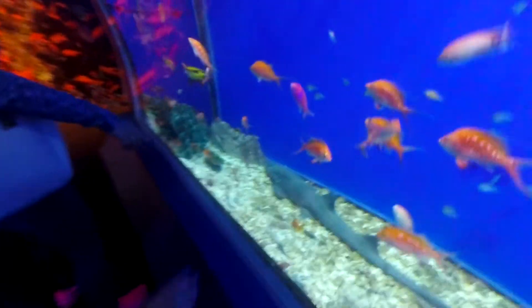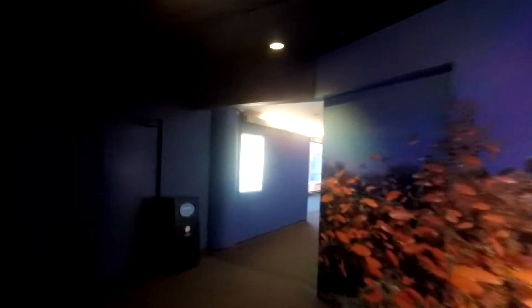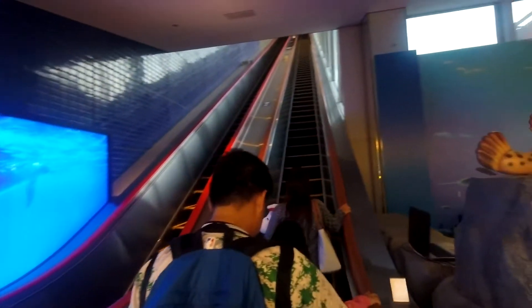Is that a shark? Yeah. Are we seeing more? Come on, show us more. Wow, nice. Arigato! So we're going all the way up right there.